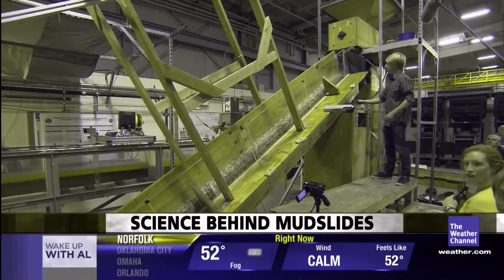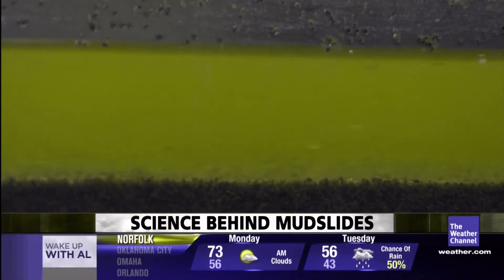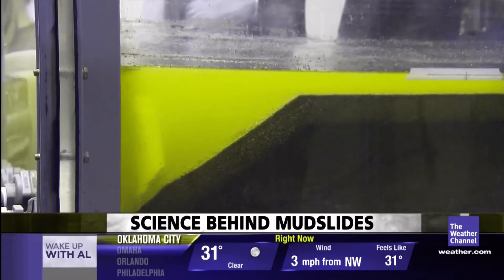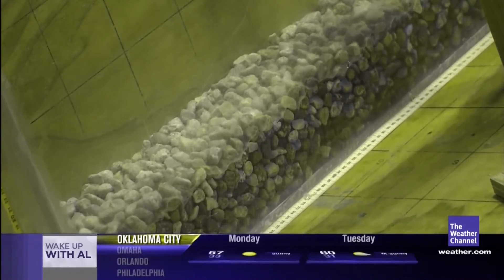Jeff Brantzak, a third-year graduate student, along with Mike and their colleagues, want to know how disasters begin. The sediments they use are actually crushed walnut shells, and they've built smaller versions of the rivers and hillsides that cause these events.